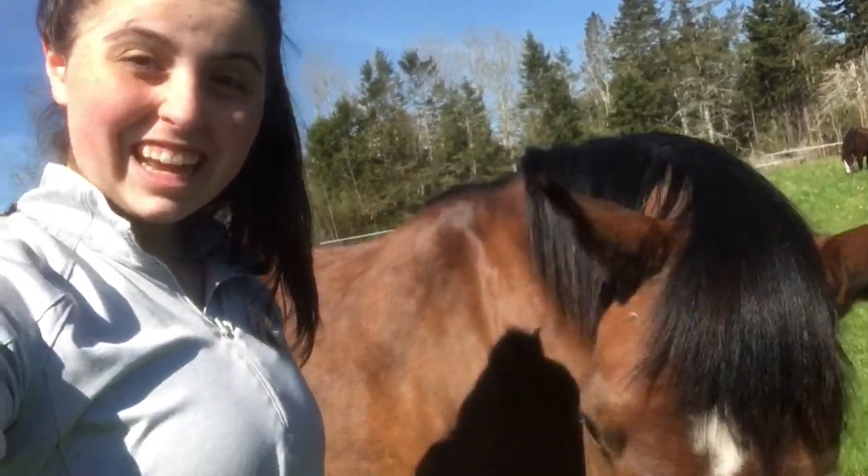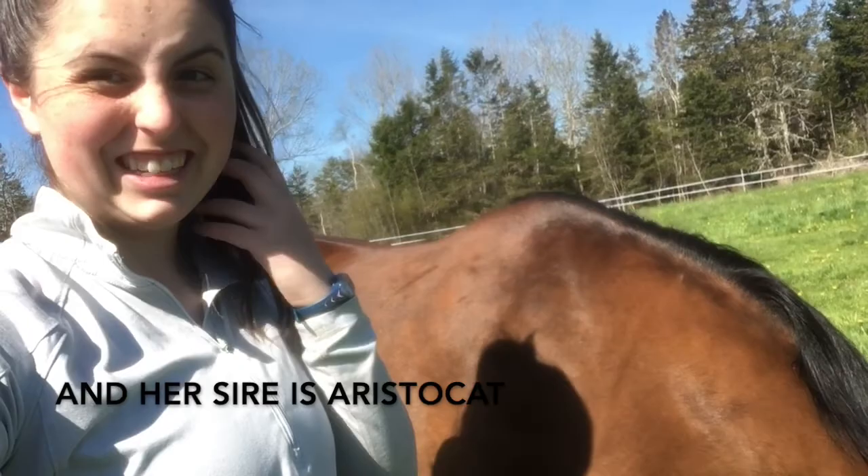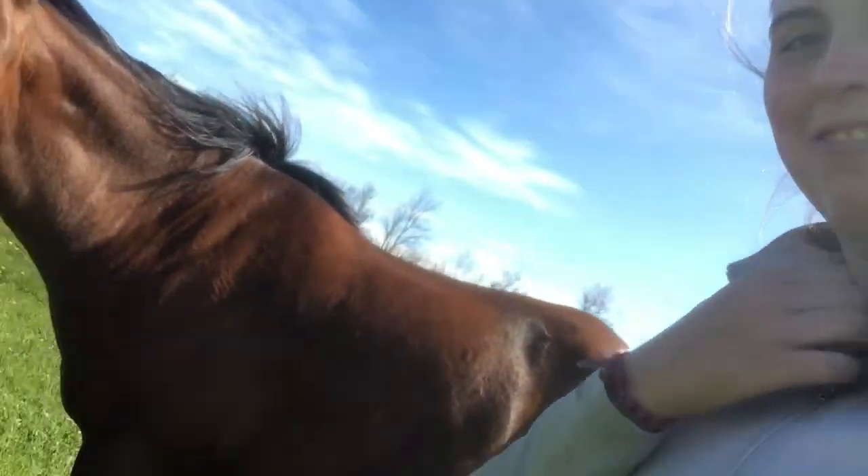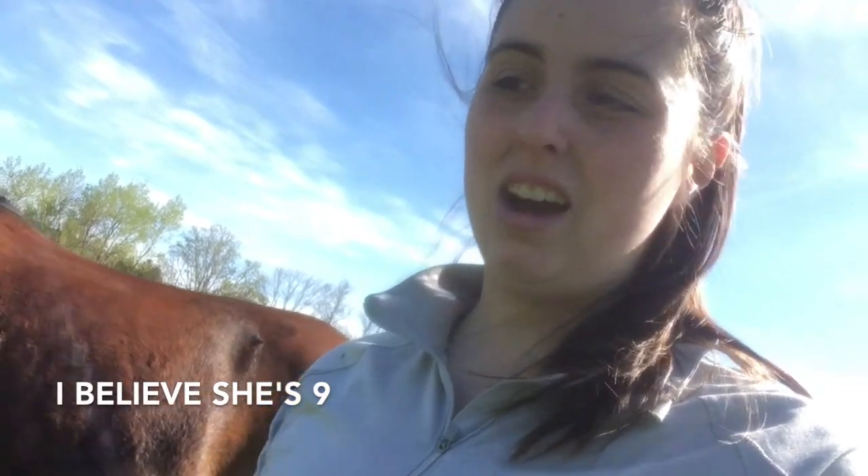This is T-Berry. She is Sarah's daughter — Sarah being the chunky one we met earlier. T-Berry is a super sweet pony. She's not that young, but she's quite green. Hopefully you'll be seeing more of T-Berry when Ella comes up.